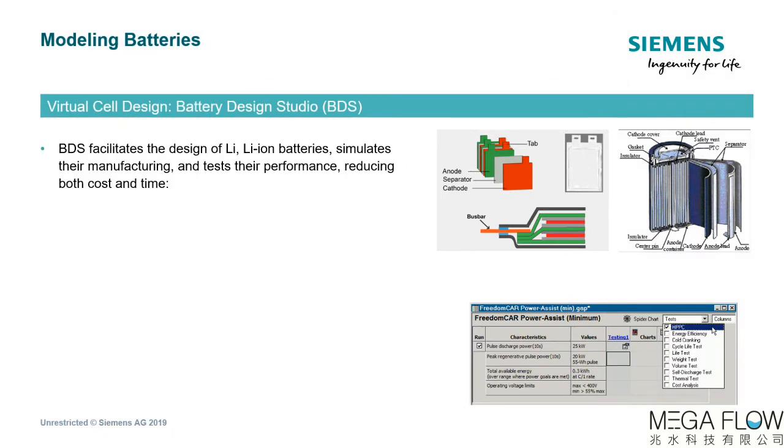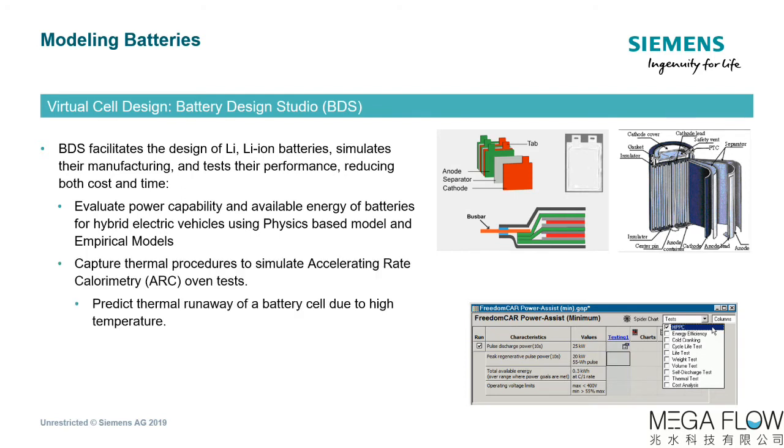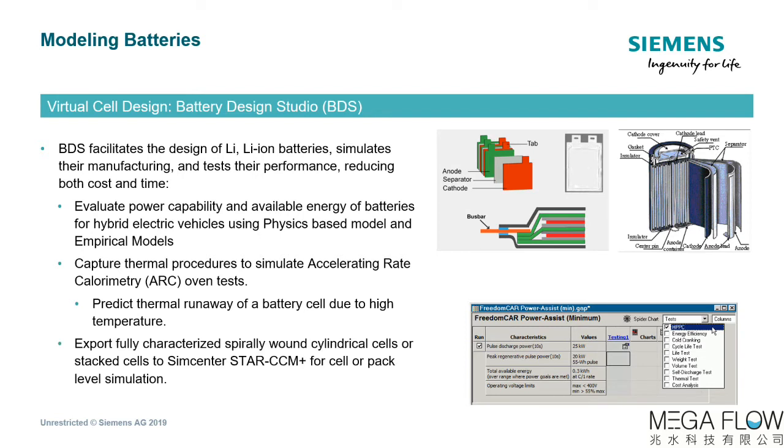The Siemens solution for lithium-ion cell design is Battery Design Studio, or BDS, which assists in designing batteries, simulating their manufacturing, and testing them — ultimately reducing both cost and time. With BDS, a cell design such as spiral, stack, or prismatic configuration can be characterized to evaluate energy and power requirements, using either physics-based models to account for multiple active particles, or equivalent circuit empirical-based models such as NRC element or NTG models for varied drive cycles. Thermal abuse and runaway tests are expensive, and BDS provides a platform to simulate accelerating rate calorimetry oven tests. Once cells have been fully characterized, the information can be used in Simcenter Star-CCM+ for more detailed module and pack-level analysis.